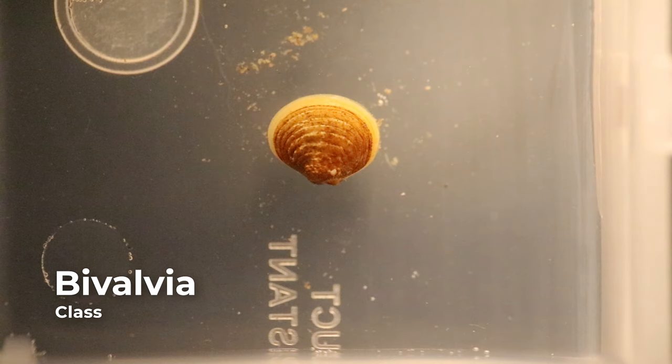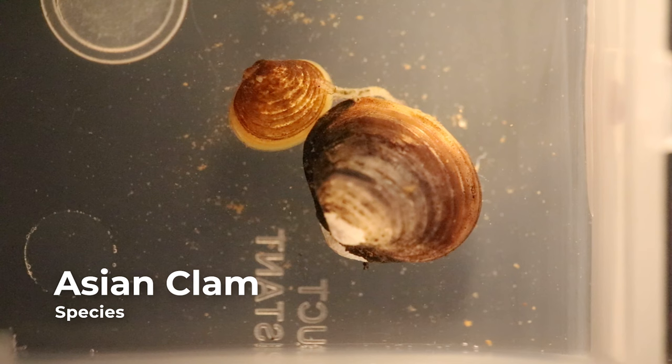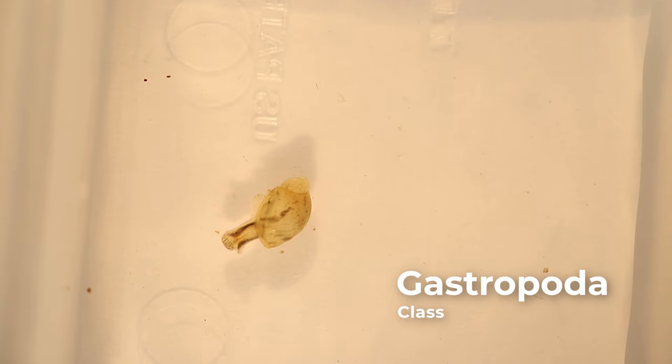The class Bivalvia makes up the mussels and clams. Clams and mussels have two shells or valves that are strongly connected by a hinged ligament. A foot consisting of two tubular structures can often be seen protruding from the shell. This muscle is used to open and close the valves. The inner body is made up of soft tissue and is usually pink or gray in color.